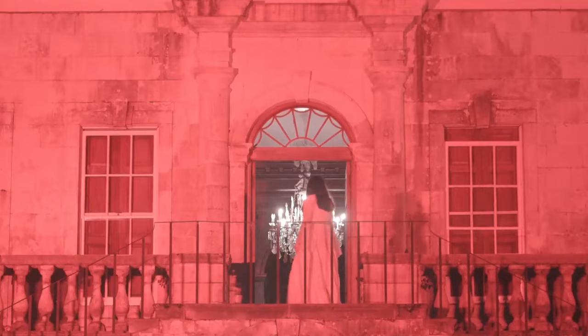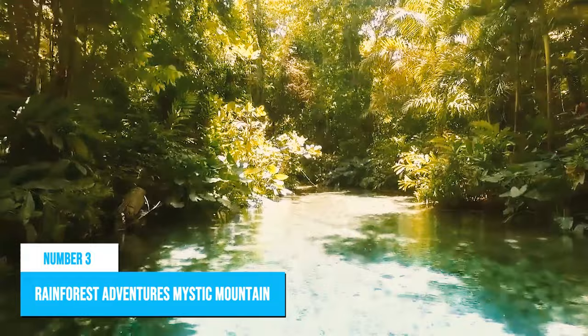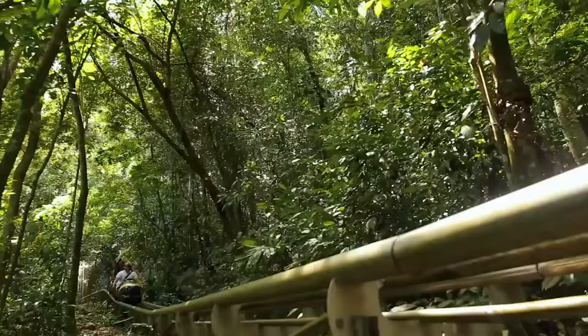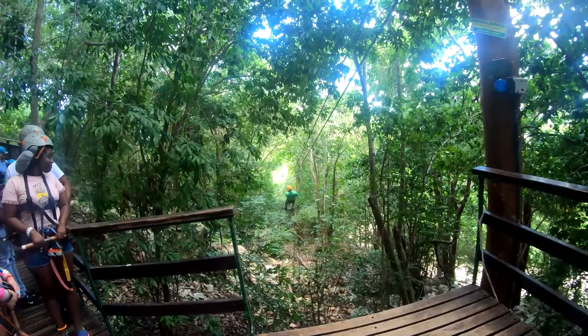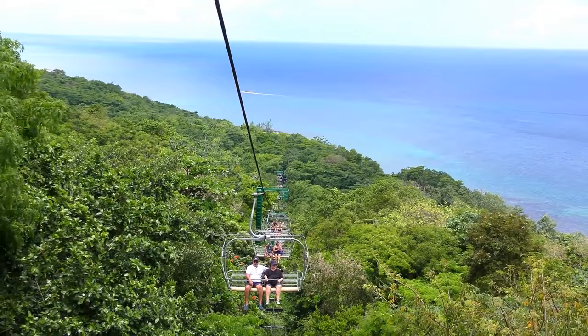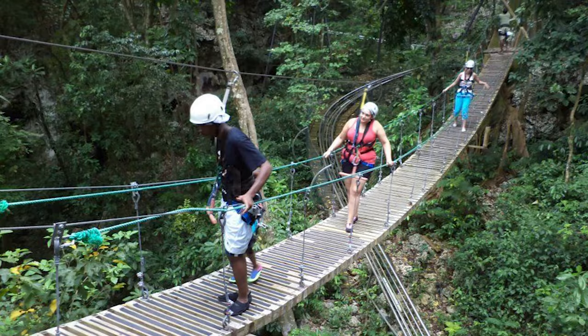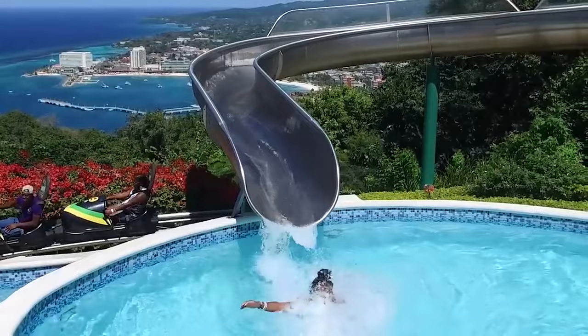Number 3: Rainforest Adventures Mystic Mountain. Rainforest Adventures Mystic Mountain in Ocho Rios is an adrenaline junkie's paradise. Get your heart racing on the Bobsled Jamaica, a single-person roller coaster ride that speeds through the forest. For a more leisurely experience, glide through the treetops on the zip lines or take the Sky Explorer, a chairlift that ascends the mountain offering panoramic views of the town and sea. Nature lovers can also enjoy guided walks, butterfly and hummingbird gardens, a ropes course, an infinity pool and waterslide, and a climbing wall.